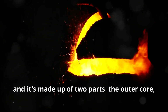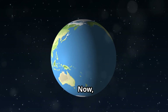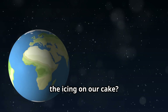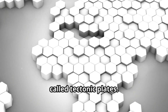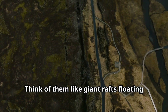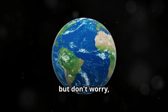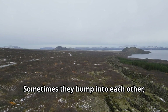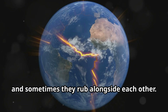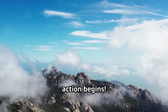The core is made up of two parts: the outer core, which is liquid metal, and the inner core, which is solid metal. Wowzers! Now remember the earth's crust — the icing on our cake? It's not one big solid piece. It's broken up into giant puzzle pieces called tectonic plates. Think of them like giant rafts floating on a sea of gooey mantle. These plates are always on the move, but they move very, very slowly — much slower than a snail. Sometimes they bump into each other, sometimes they move apart, and sometimes they rub alongside each other.